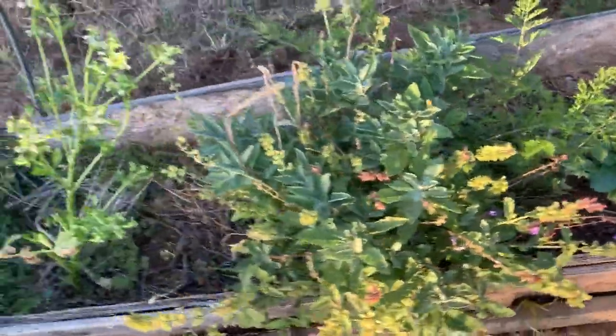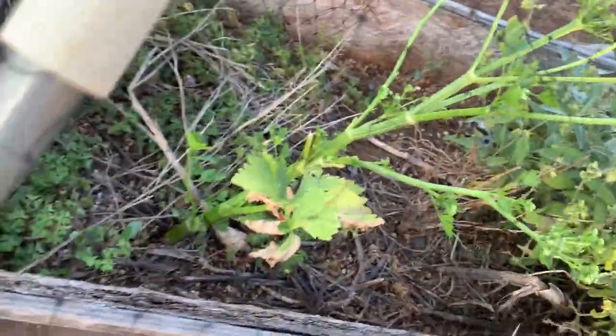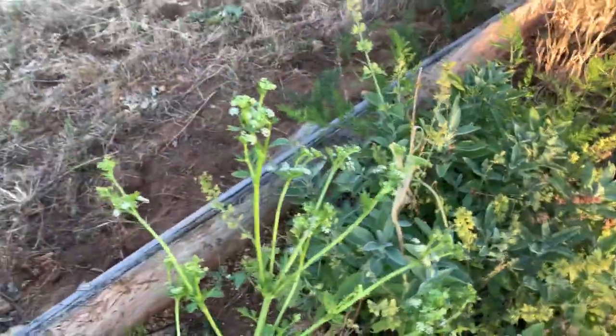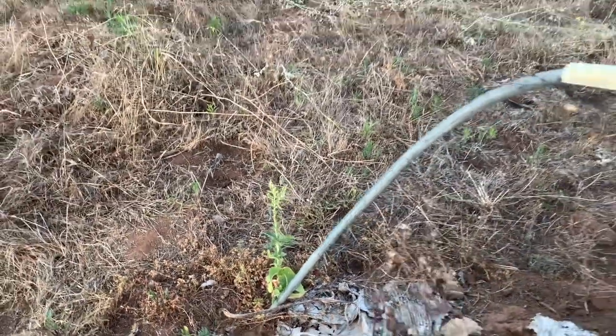Parsley — wonderful curly parsley. Carrots, of course. Sage. And this is what used to be celery. I needed some seeds so I let it go. There's a butterhead lettuce — it's a volunteer — and I'm going to get some seeds from it.